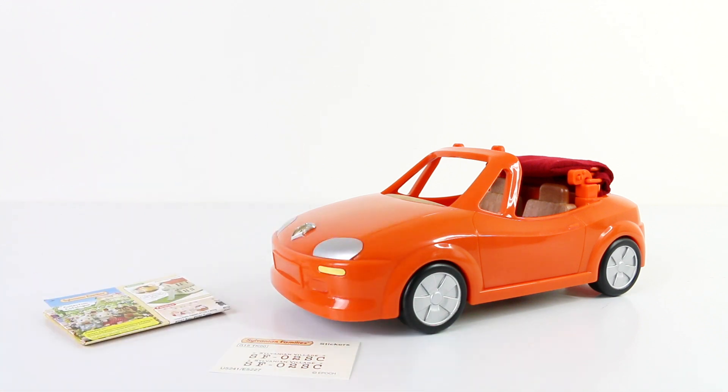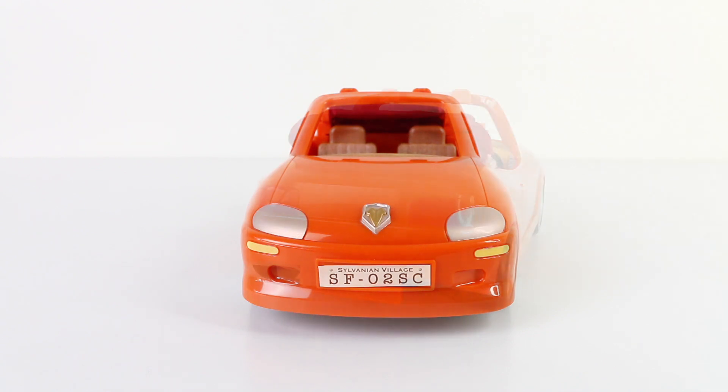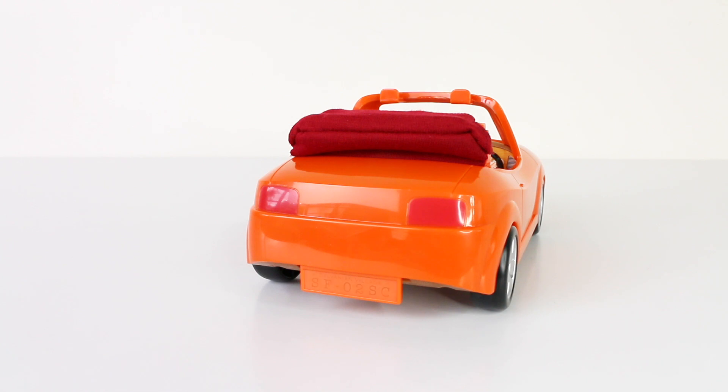This is the front and rear of our awesome convertible. We have silver headlights as well as our emblem in the middle, and we even have space on the bumper to place the number plate, which can be found on the sticker sheet. At the back we have the rear tail lights and also another space to place the sticker for the number plate.